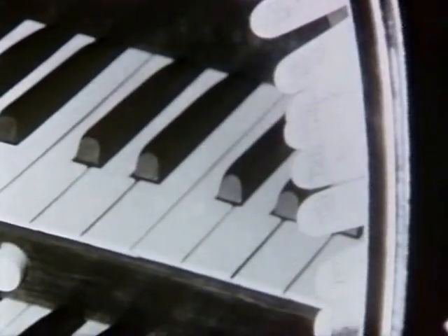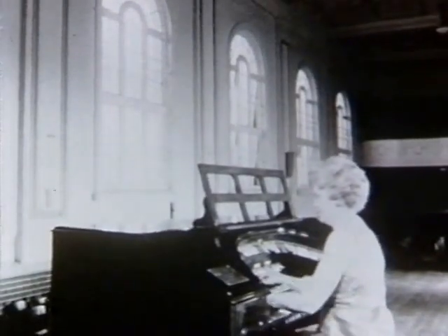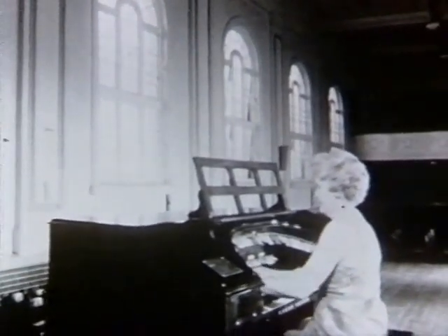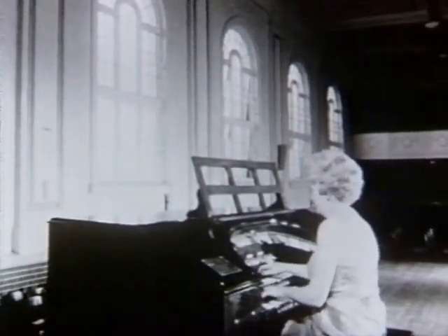Even before the organ was tuned, there was one artist who couldn't wait to try it out. Noreen Hennessy played it for many years at the Prince Edward Theatre. Now she was trying it out at Marrickville, where she also plays at Sydney's Eastern Suburbs Leagues Club.